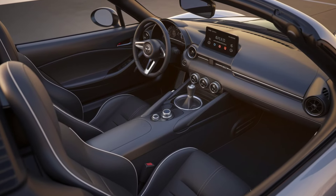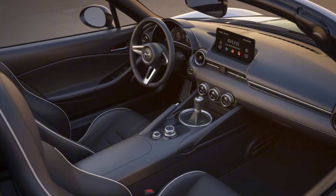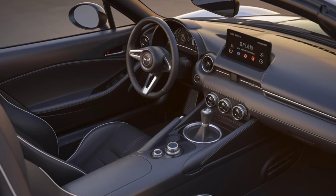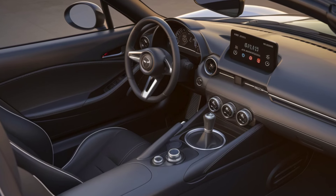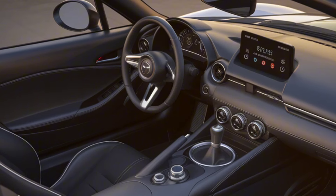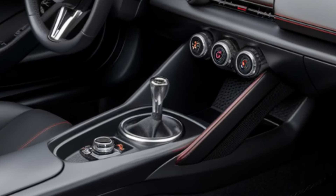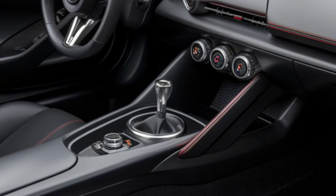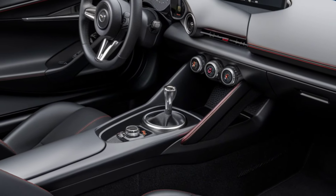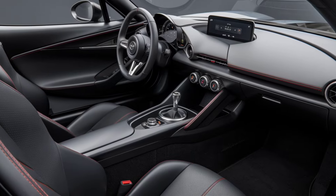The driving experience is where the 2025 Mazda MX-5 Miata truly shines. Mazda's engineers have ensured that the Miata retains its light, agile feel, offering drivers an unparalleled sense of connection to the road. The manual transmission remains a highlight for purists, with short, satisfying throws that make gear changes a joy. For those who prefer an automatic, the six-speed automatic transmission is available, offering smooth shifts and decent performance.